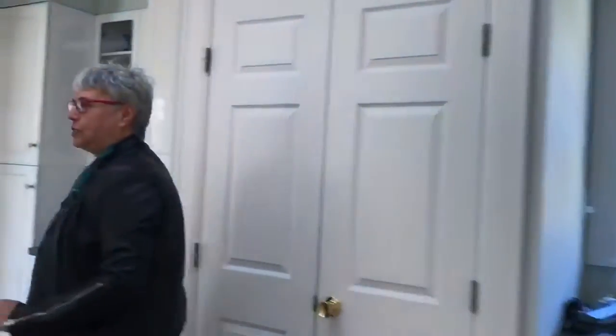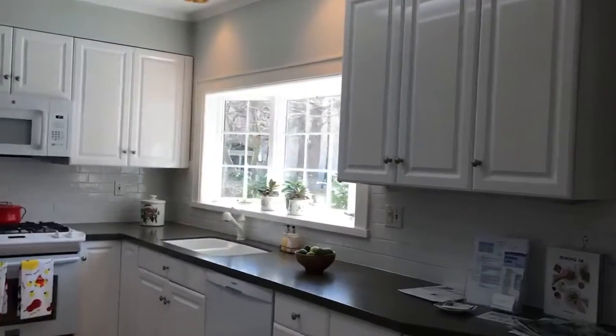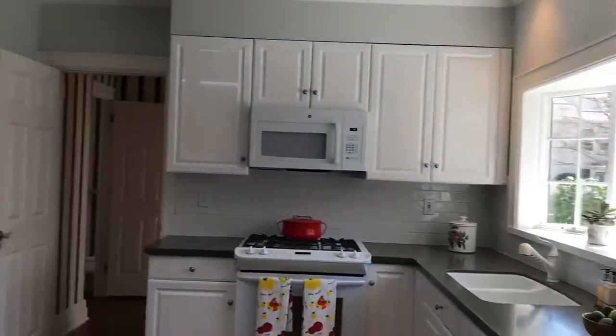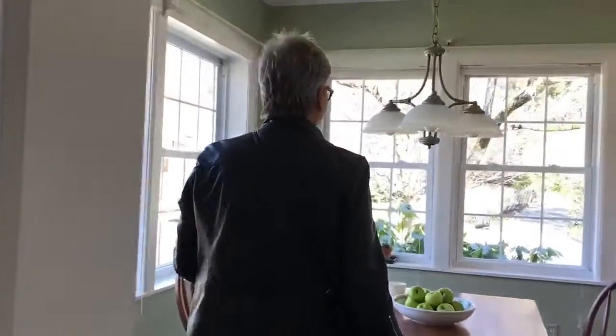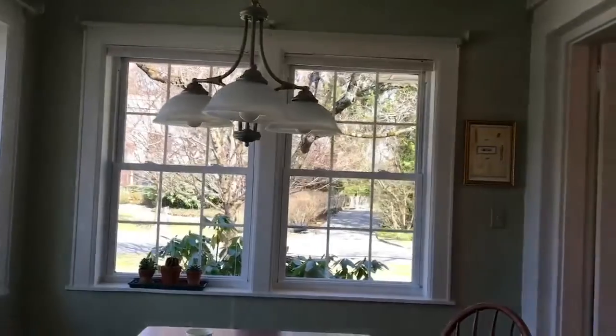Here's the kitchen. This is a spacious working kitchen. Great natural light — I barely have any lights on. Over here to my left is a breakfast room. Beautiful sunlight in every room in this house.